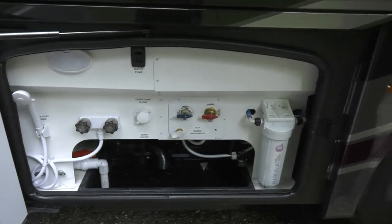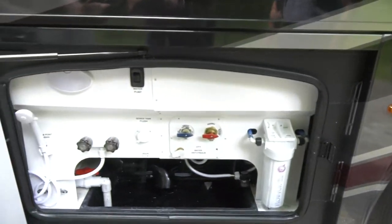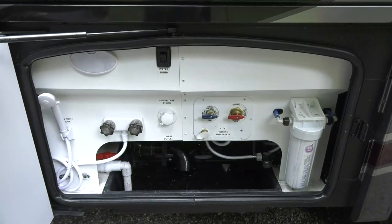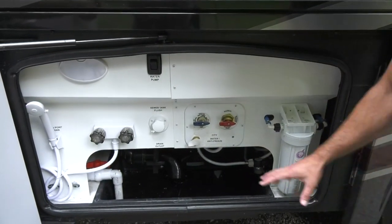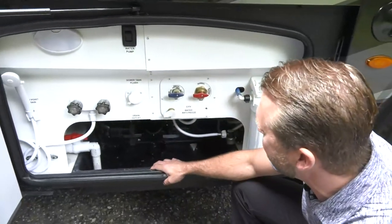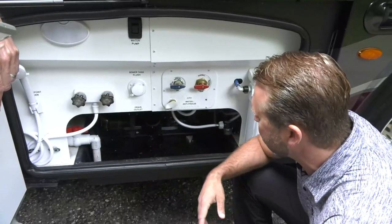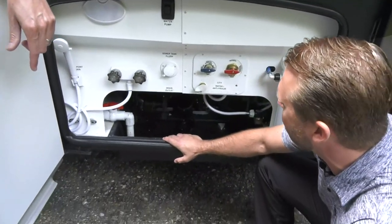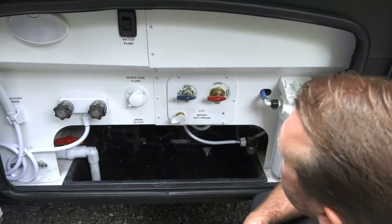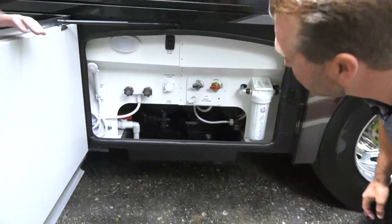Side docking lights are also present. The wet bay compartment includes central water filtration for all incoming water, a new Anderson valving system for easy winterization, a pivoting dump hose connection, large fresh water dump, removable water filter with mesh screen, outdoor shower, and water pumps — all contained in one bay.